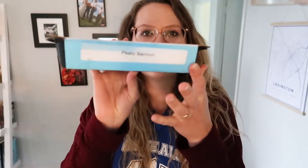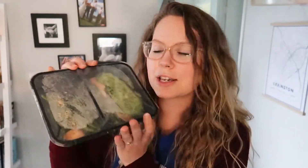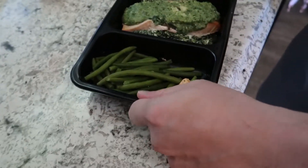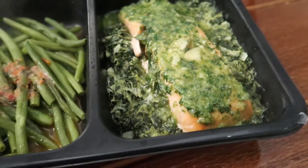So it comes in a little TV dinner kind of thing. It says grass-fed, pasture-raised, antibiotic and hormone-free, no refined sugars, preservative-free, gluten-free, non-GMO. This one looks like it's salmon with green beans — pesto salmon it says right there. On the back it has the ingredients, the net carbs, and the microwave and oven instructions. This one is 12 net carbs and you microwave it for about two minutes, stir, then another two minutes, or you can put it in the oven.